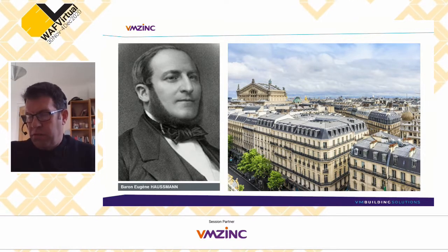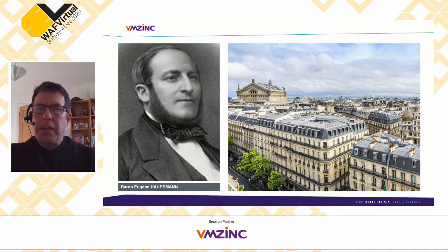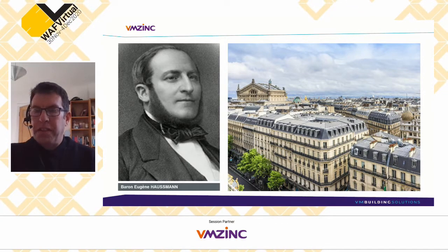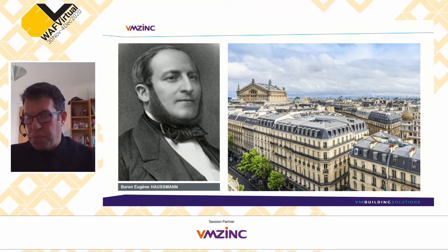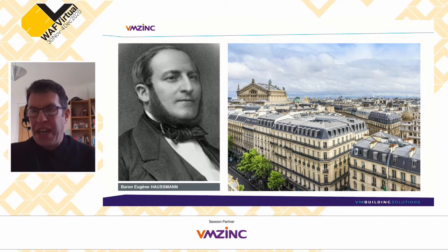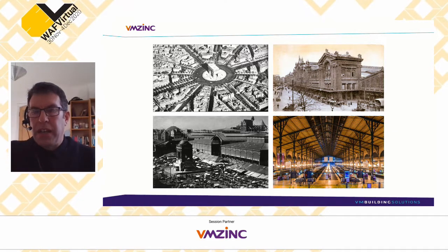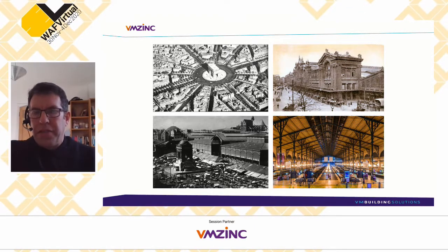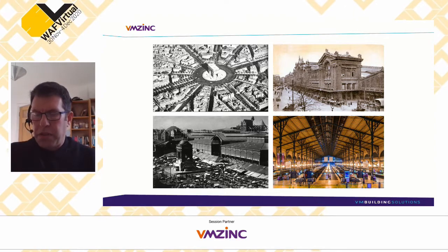It's difficult to talk about zinc and the history of zinc without mentioning Baron Haussmann, who redeveloped Paris in the middle of the 19th century with the Grand Boulevards, still very visible today. Central Paris has not changed that much since 1860–1870. You can see the Arc de Triomphe, the Gare du Nord, the Gare de Lyon — much of central Paris, the Grand Boulevards, has remained as it was, clad with zinc roofs.